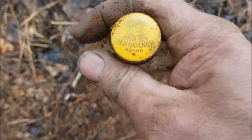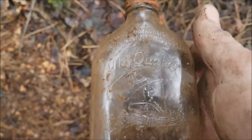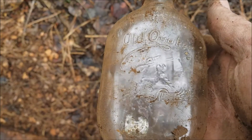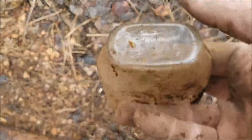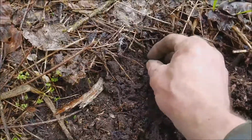It sounded like a bottle top or glass. There it is. Here it is. I don't think this is too terribly old, but it's actually a pretty nice bottle — old Quaker. Oh, cool! I dig it. I'll be keeping that one. Just popped out of the hole here.